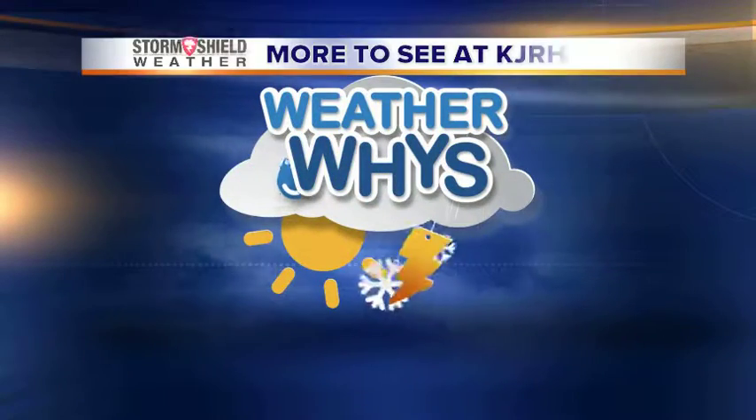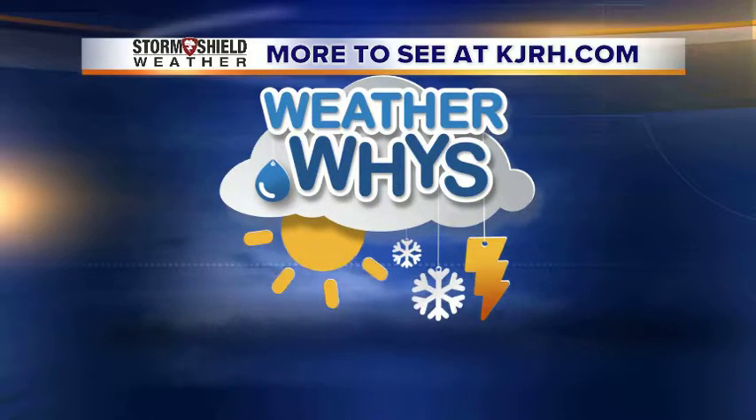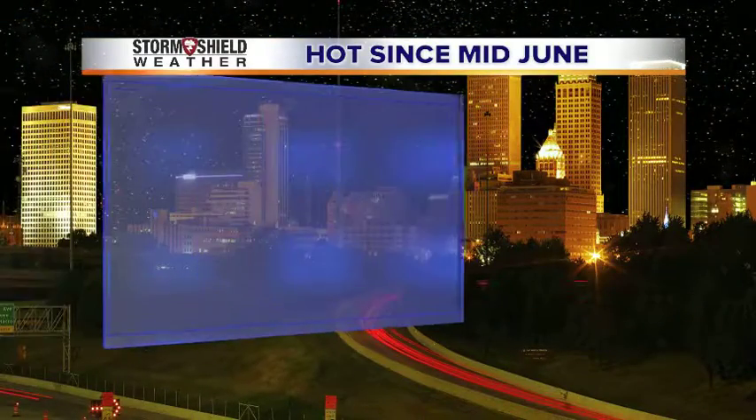Hi again everyone, I'm Storm Shield Chief Meteorologist Brett Anthony with this edition of WeatherWise. In this edition of WeatherWise we're going to talk about something called cooling degree days, or a way to measure how much air conditioning we need to stay cool.